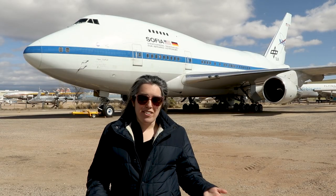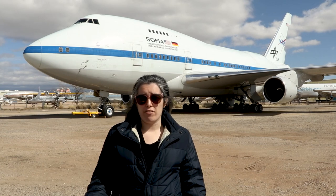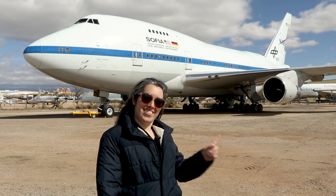Honestly, I don't know how worth it SOFIA was — that's something you have to decide for yourself. What I do know, though, is that this telescope in a plane is pretty freaking cool.